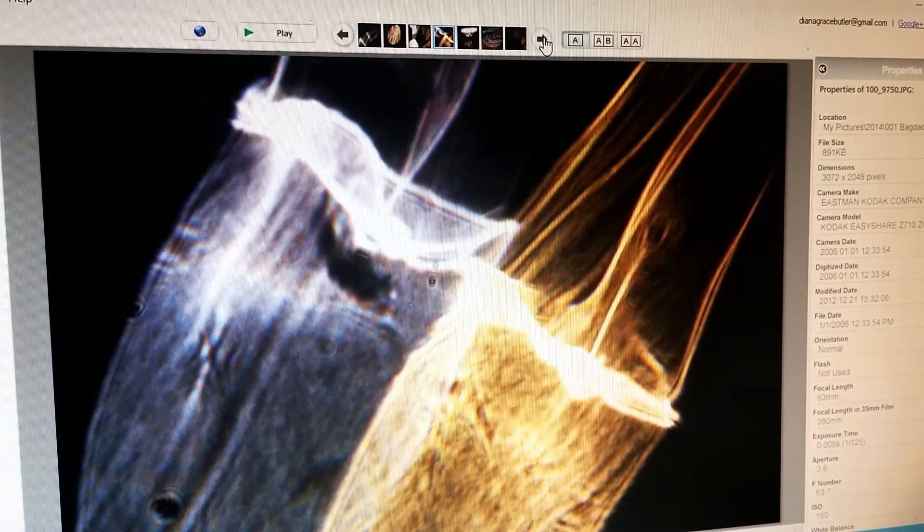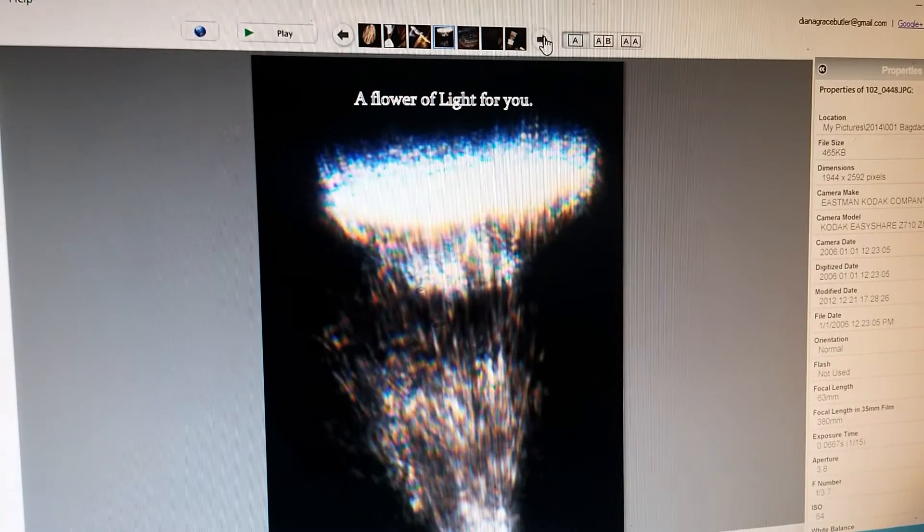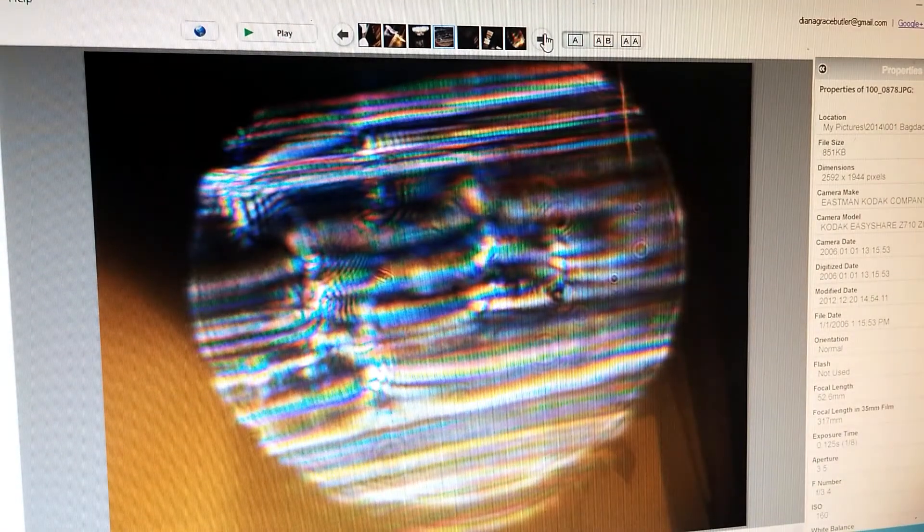Here's another folded-up one that looks unusual, and this one too, and this one. This one even looked like a flower, like somebody had picked a light-flower.